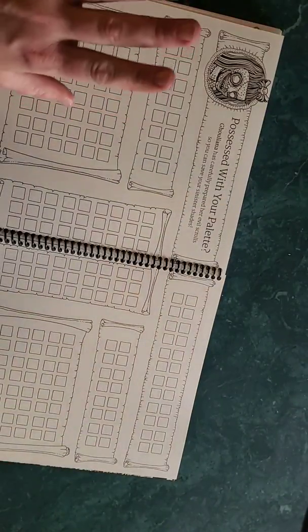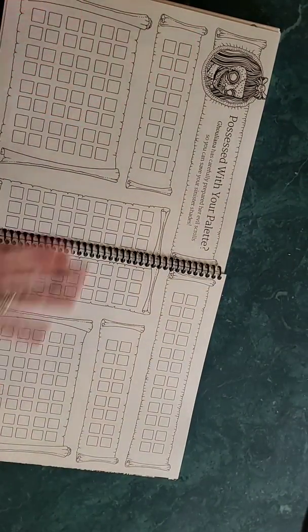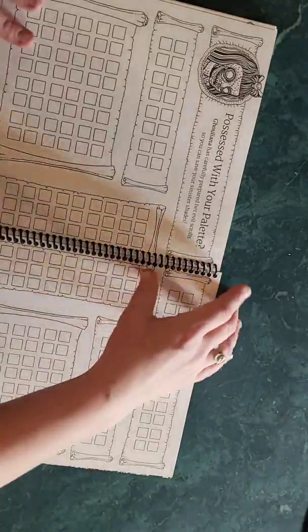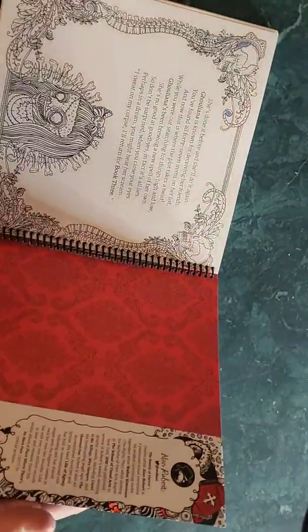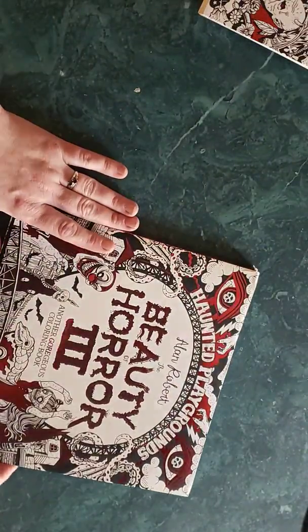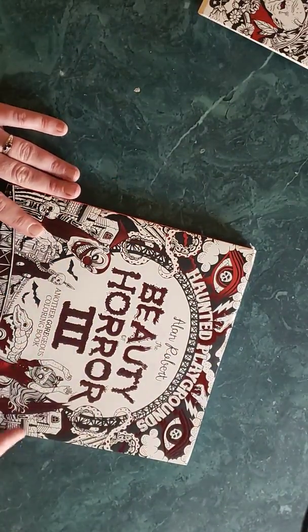Volume 2 comes with a palette page so you can note down the colors you've used or practice. Then there are the answers to the hidden item search and a little poem at the end. We're already 14 minutes in and I like to keep these short, so now let's move on to volume 3: Haunted Playgrounds — the most recent one.